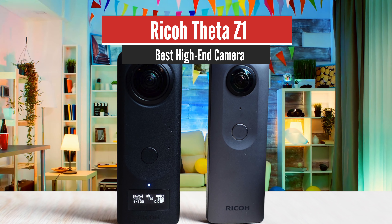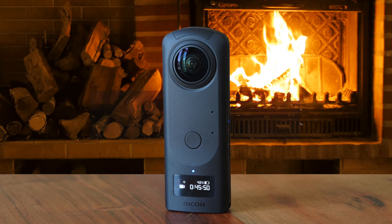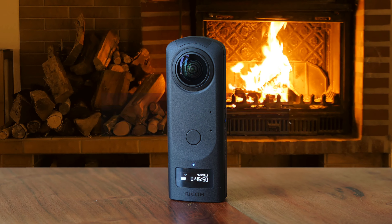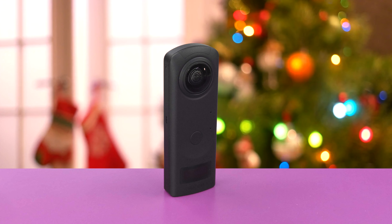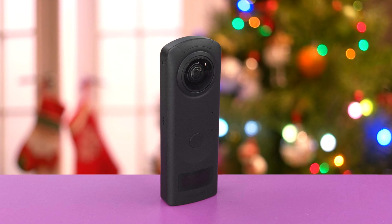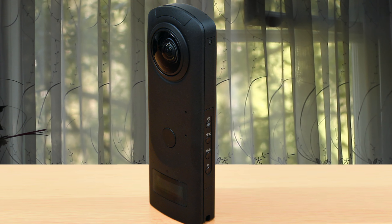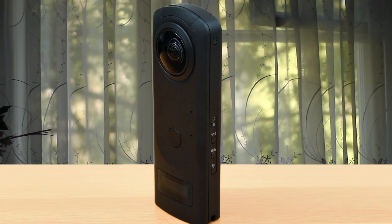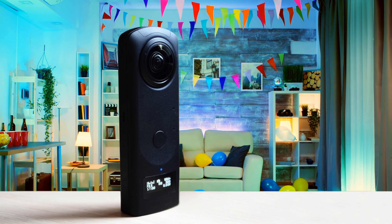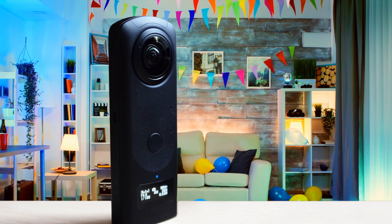Number 5: Ricoh Theta Z1 – Best High-End Camera. The Ricoh Theta Z1 360-degree camera costs twice as much as the competition, but it could be worth the money in some situations. The Ricoh Theta Z1 looks essentially like a larger version of the company's older 360 camera, as well as most other 360 cameras, such as our favorite, the Insta360 ONE X. Ricoh's new camera is a large rectangle whose top edge is slightly rounded, and its two lenses sit on opposite sides of the top end. The Theta Z1 uses two 1-inch backside illuminated CMOS sensors, so you can take much larger images and at better quality than with other 360 cameras.